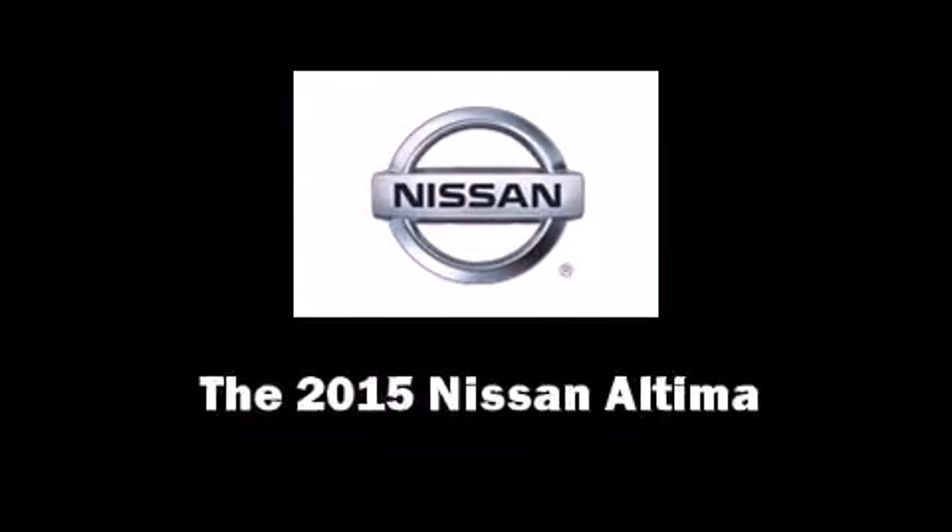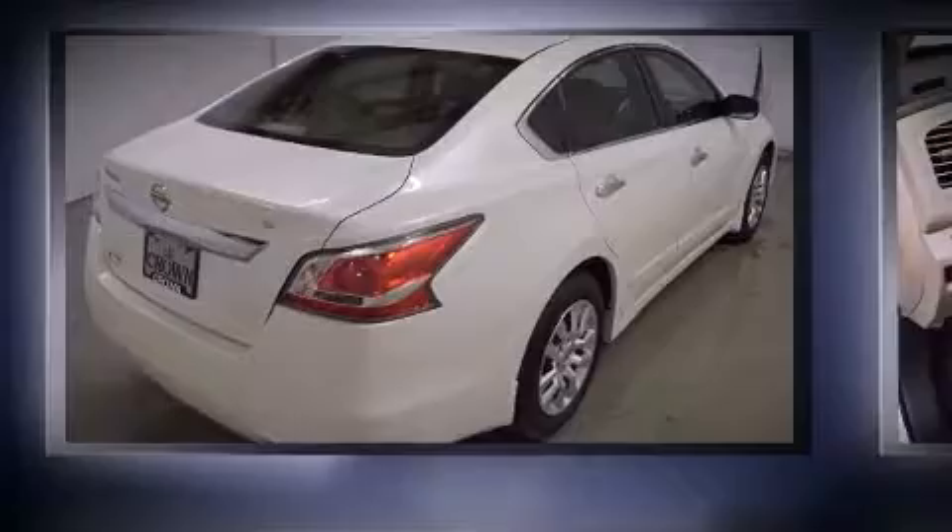The 2015 Nissan Altima. This four-door, five-passenger sedan offers the latest in technological innovation and style.